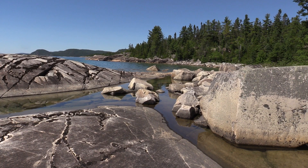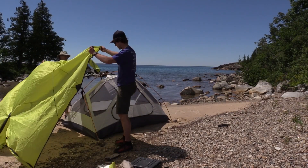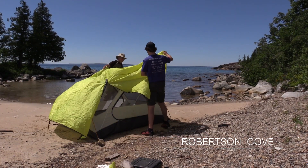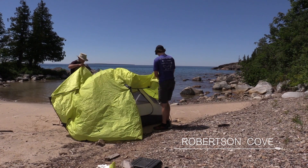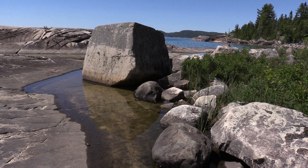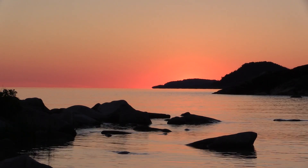Knowing that tomorrow might be rougher, we pushed on in search of a suitable campsite and found an ideal sheltered location here at Robertson Cove. This has to be one of the prettiest campsites I've ever stayed at. We set up camp, hiked a bit of the coastal trail, and enjoyed an amazing sunset.